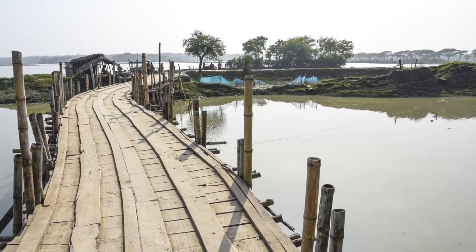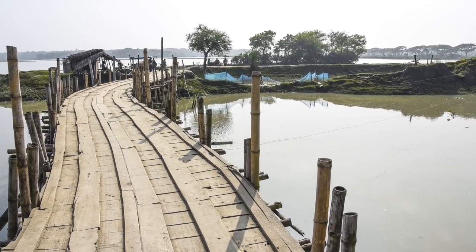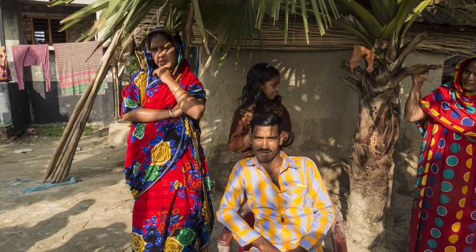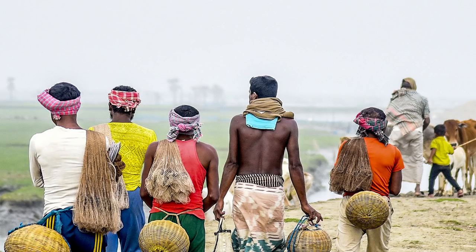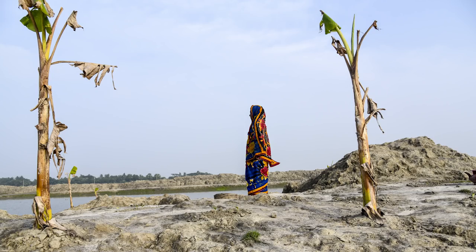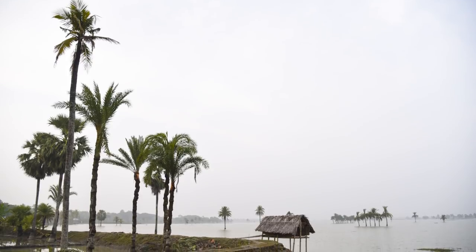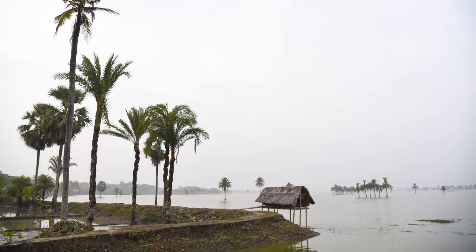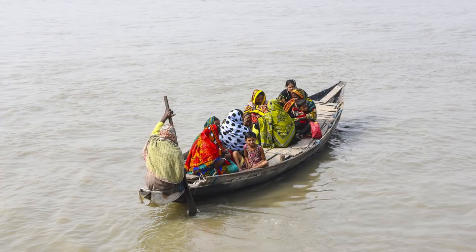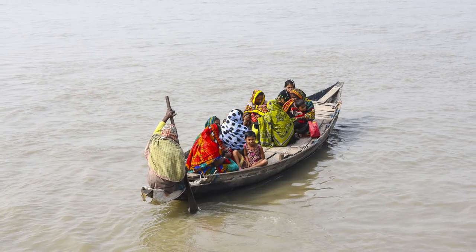Engineers still have a ways to go to decipher sediment dynamics and consider how best to direct flooding. The greatest challenge is convincing the people that controlled flooding will eventually pay off. Researchers found that government agencies were disconnected from locals, spawning distrust and anger that has derailed the expansion of controlled flooding measures. Meanwhile, sea level is projected to rise 0.4 to 1.5 meters on the coast by 2100, putting Bangladesh at even greater risk in the future.